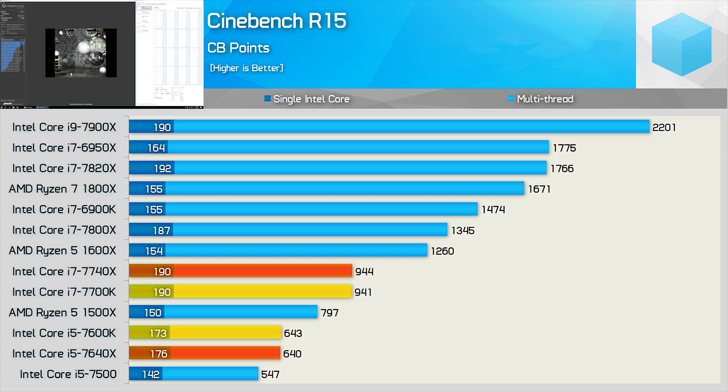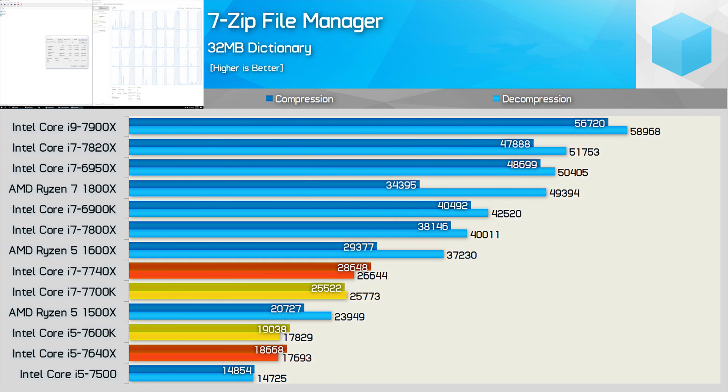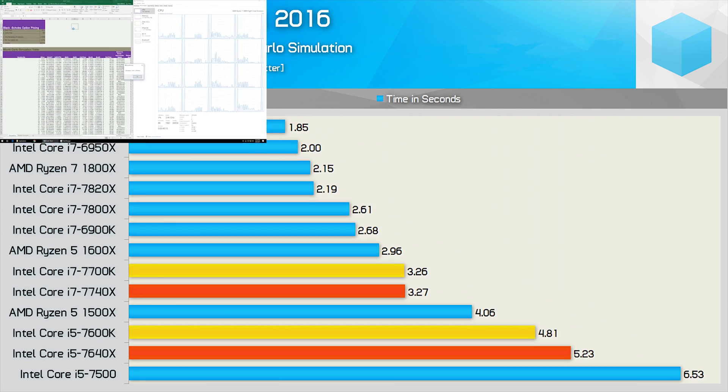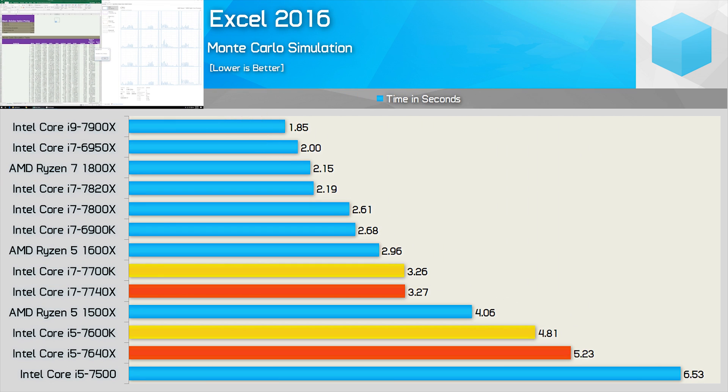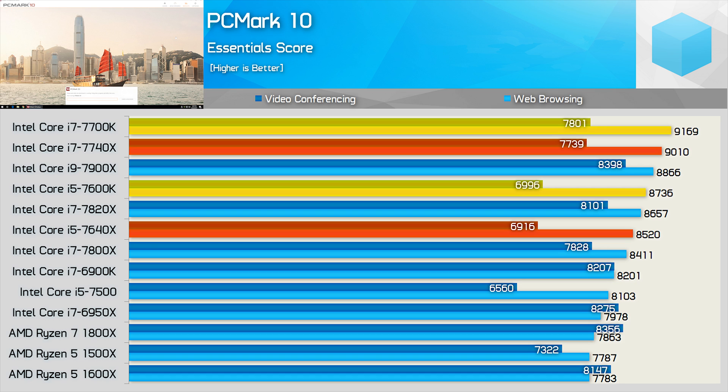At this point we pretty much know everything we need to know, but I've run a heap more benchmarks so we might as well check them out. There are some slightly interesting numbers here. Take the 7-zip figures for example — the 7740X does manage to pull ahead of the 7700K, though the same can't be said for the 7640X versus the 7600K. In our Excel test, the 7740X was only able to match the 7700K, while the 7640X actually falls behind the 7600K. Moving to the PCMark X Essentials benchmark, the older mainstream Kaby Lake parts provide the best results, narrowly outscoring the newer Kaby Lake X models.